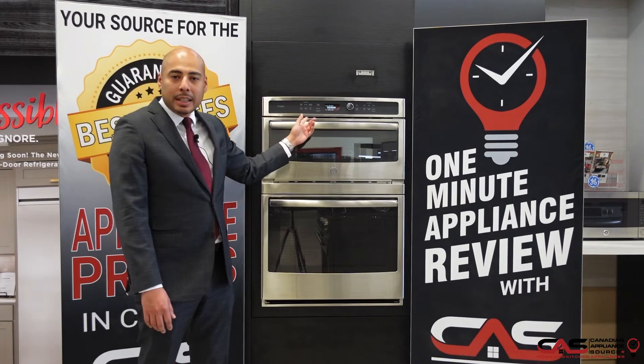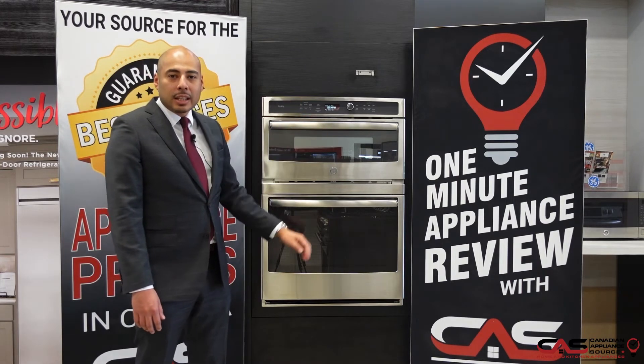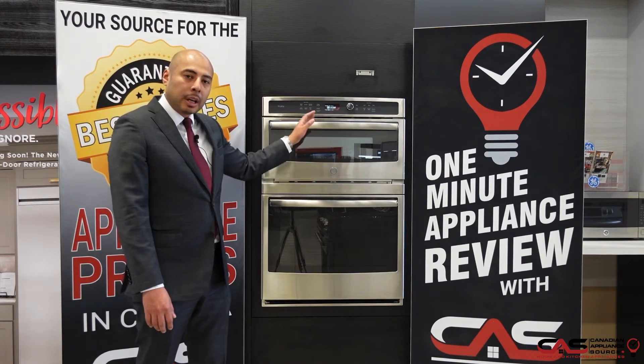Again, this is the model number PT7800SHSS — a stainless steel wall oven microwave combination.